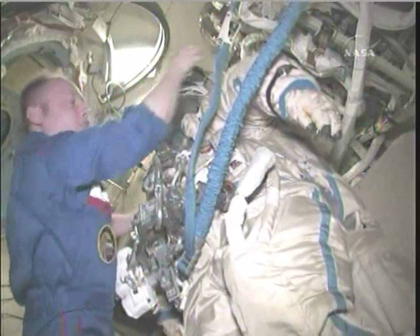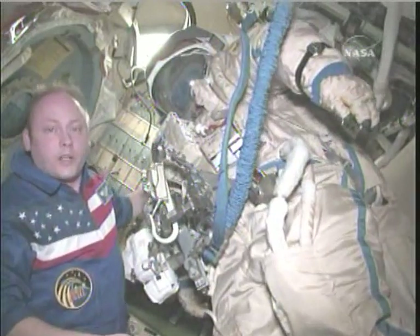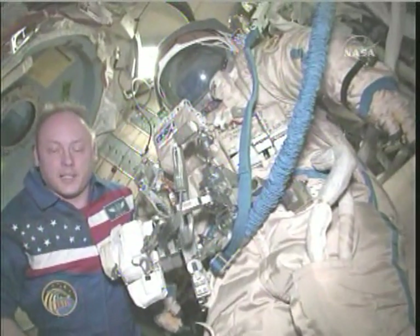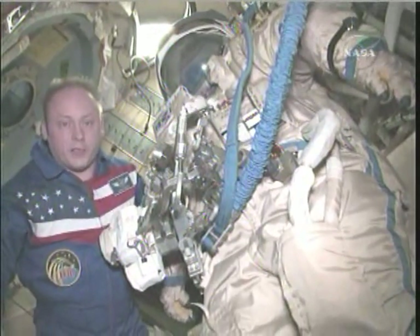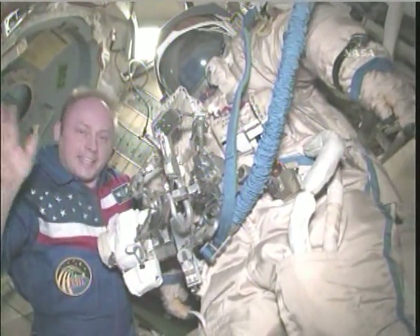In just a few hours, we're going to open up the hatch and step outside again. We're excited. We'll do our best to do our job correctly and on time. Then we'll get ready for the shuttle to come visit in just a few days, and then the Soyuz. We're very busy here on Expedition 18, but we thought we'd share a little bit of our day with you. Thanks and take care.